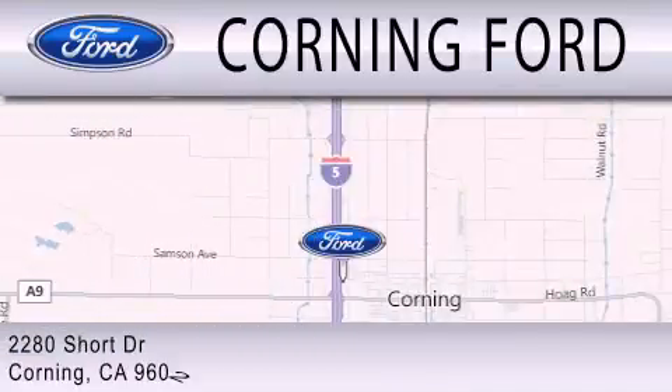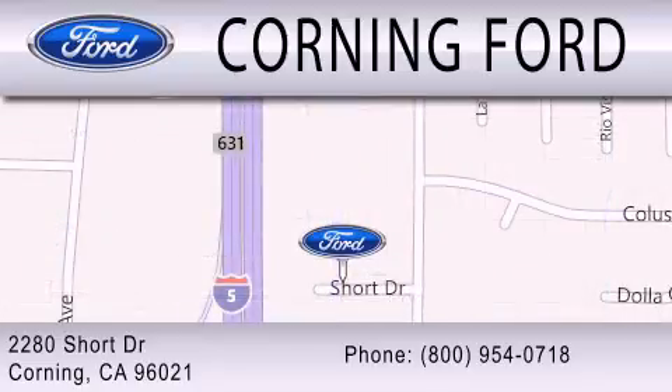We're located at 2280 Short Drive in Corning. Get the best price the first time from our internet sales department and get one step closer to your next vehicle.